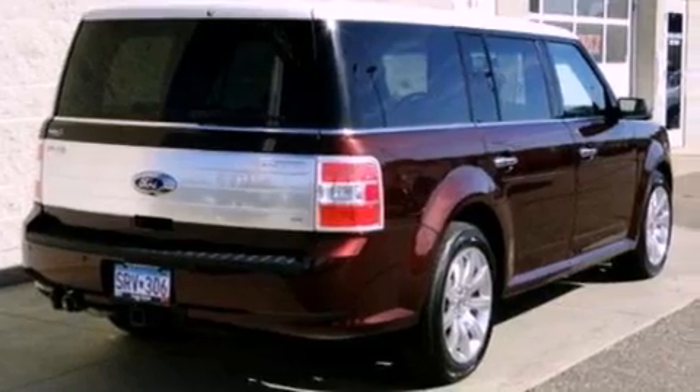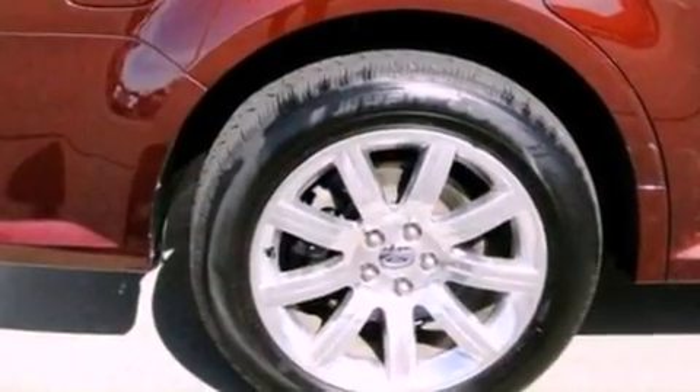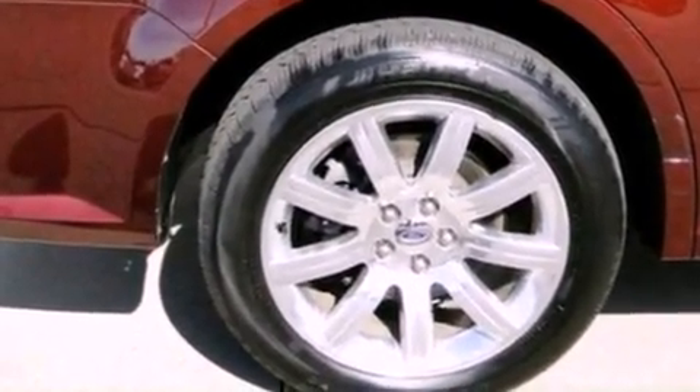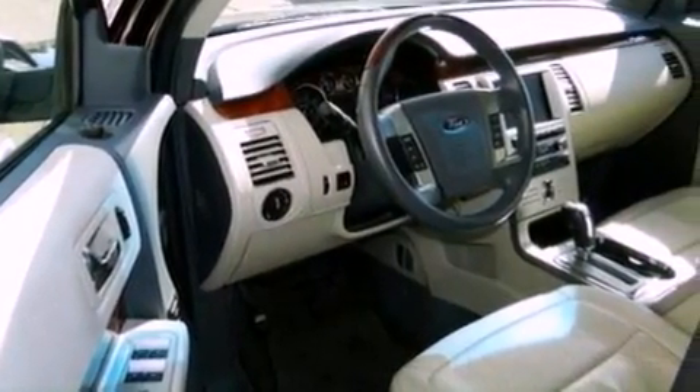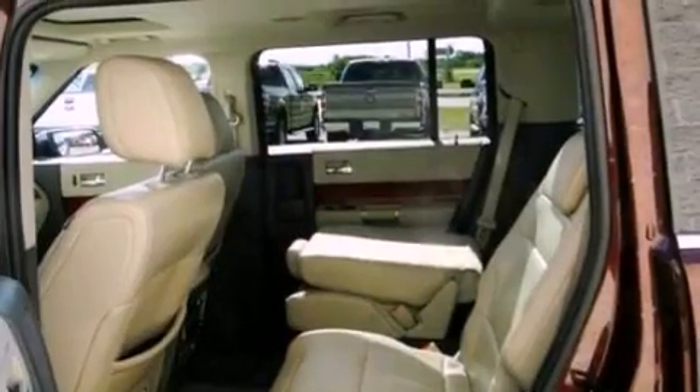Its top features include power-adjustable driver pedals, memory settings for the driver's seat positions so you can recall your favorite position with the push of one button, a navigation system, 12 strategically positioned speakers, leather seats, and 19-inch wheels.